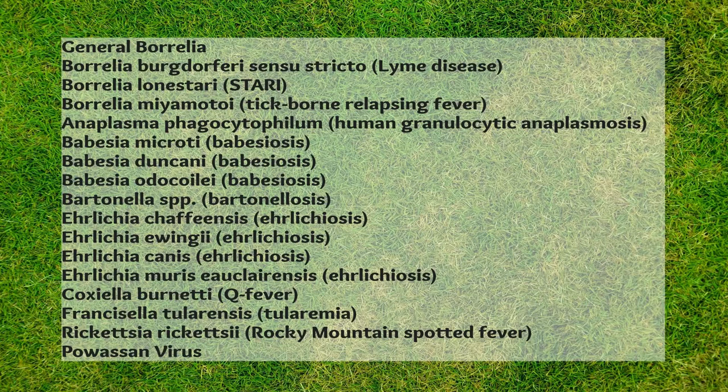These are all the different types of pathogens that any one of us can get through an infected tick. I'm not going to list them all off — if you want to read these, please pause the video and take a look. But each and every one of these can cause absolute chaos to our health. And from what I can ascertain, I think Powassan virus is one of the worst.